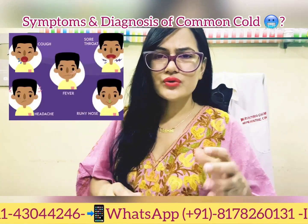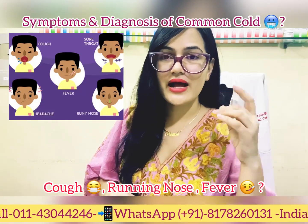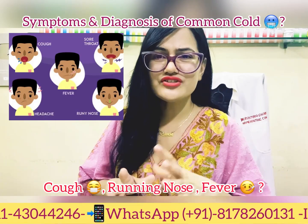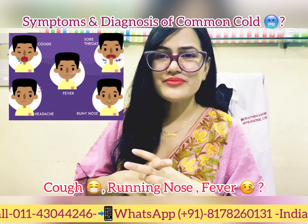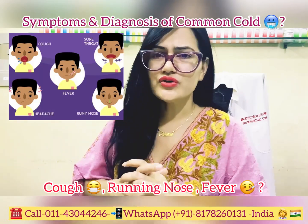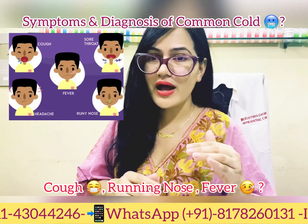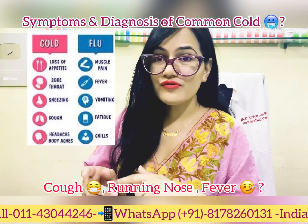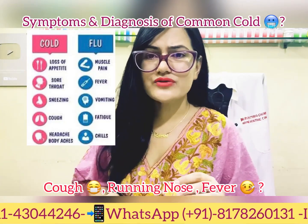The common symptoms are sneezing, running nose, stuffy nose, cough, and sore throat. Children can sometimes have fever. The difference between cold and flu is that with a cold you mainly have running nose, cough, and sore throat, whereas with flu you can additionally have joint pain, malaise, weakness, and fatigue.